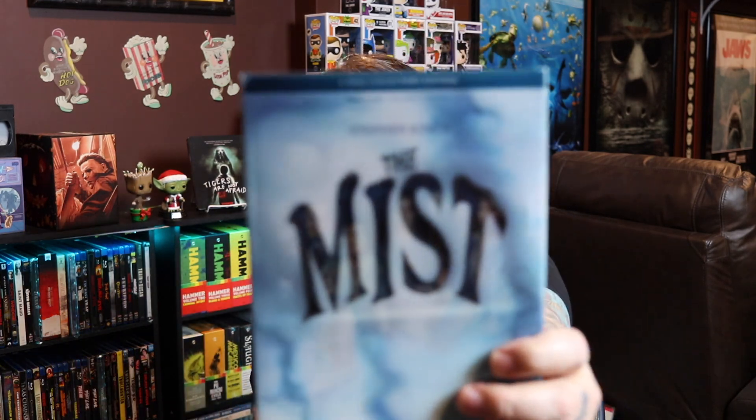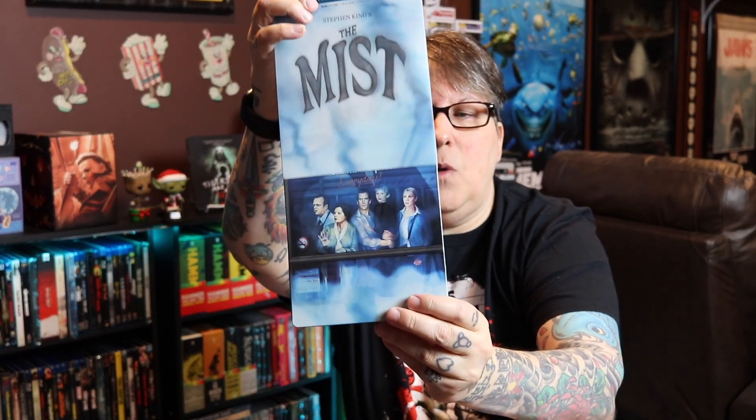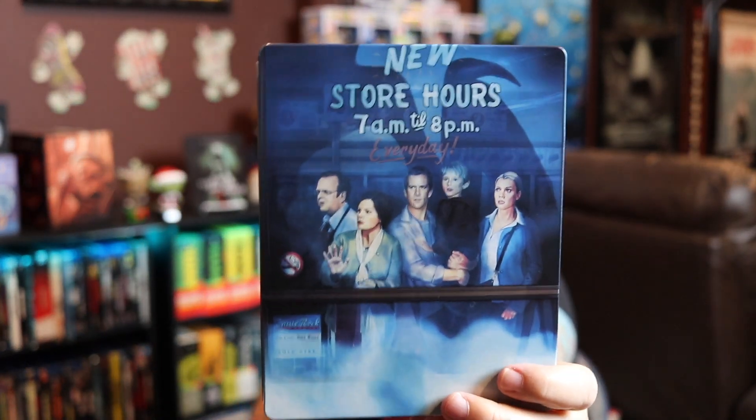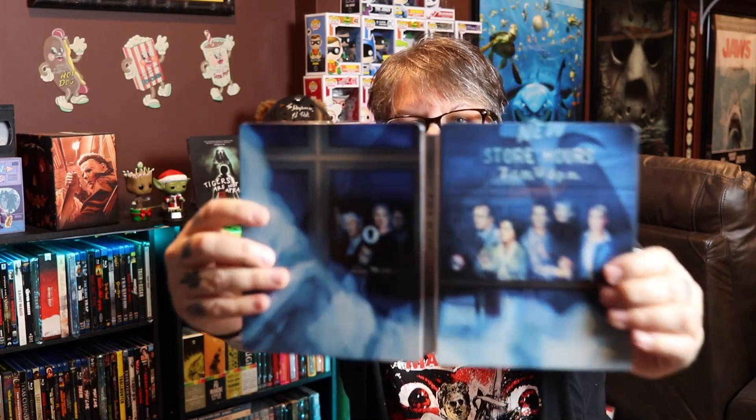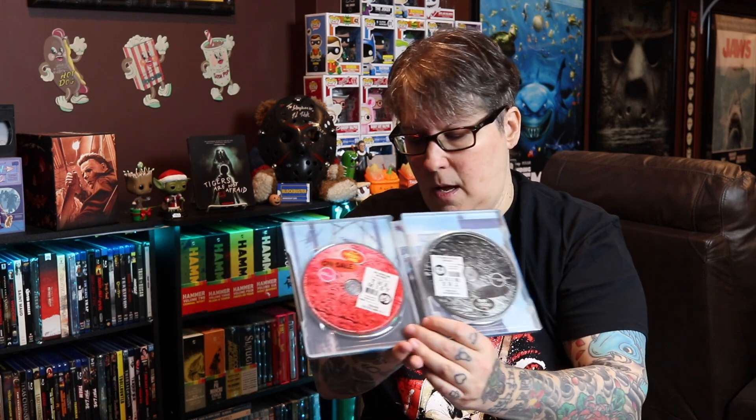The next one is again another Lion's Gate one. Not everyone liked this one but I loved everything about this release, and I'm going to talk about the slipcover release in another video this week. I thought this was a really beautiful steelbook that represents the movie well — that is The Mist steelbook. You have this really cool cover and when you lift it up it reveals the people in the store. If you know the movie you know the significance of the artwork. It opens up to the front, back, and spine, and it's a four-disc set.